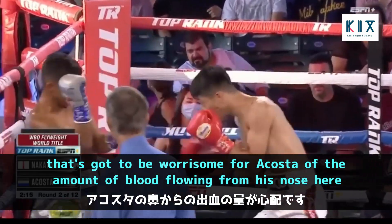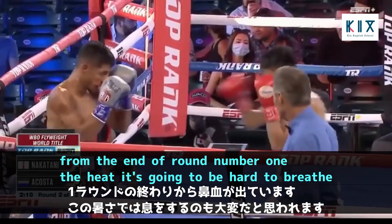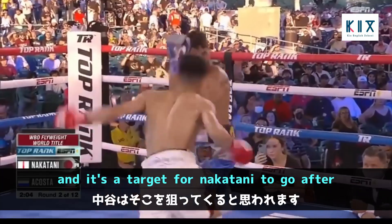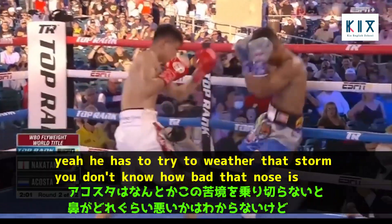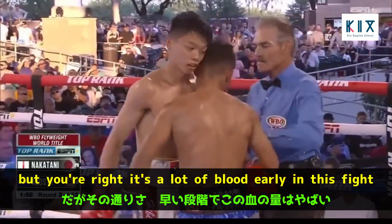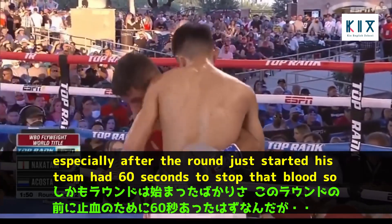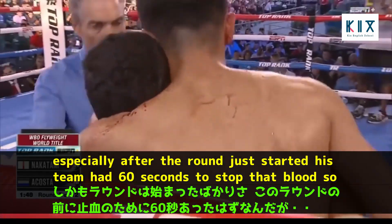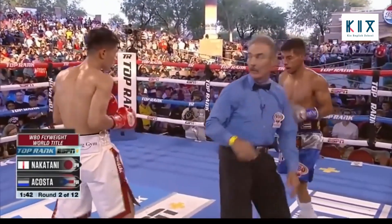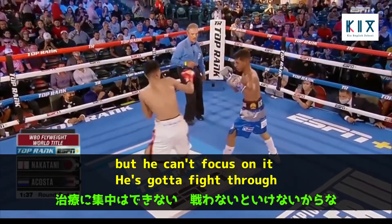That's got to be worrisome for Acosta — the amount of blood flowing from his nose at the end of round one. The heat is going to make it hard to breathe, and it's a target for Nakatani. You don't know how bad that nose is, but it's a lot of blood early in this fight. His team had 60 seconds to stop that blood — you wonder how bad the nose is, if it's broken — but he's got to fight through it.